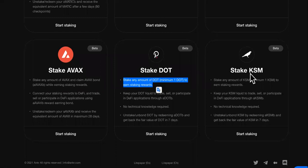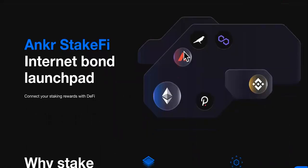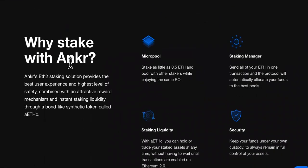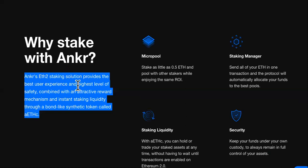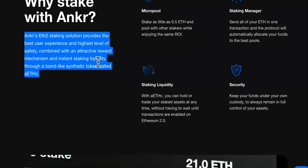There's also DOT and KSM. Over here, this is Anchor StakeFI — the Internet Bond Launchpad. Connect your staking rewards with DeFi. So this is the explanation of why you stake with Anchor. You can stake from the home sites of the other ones, but Anchor's ETH 2.0 staking solution provides the best user experience and highest level of safety, combined with an attractive reward mechanism.